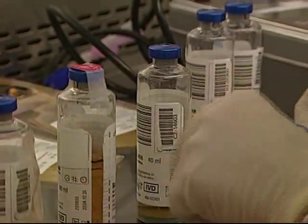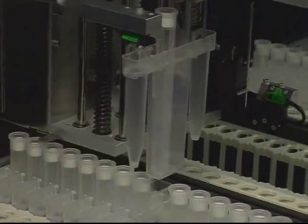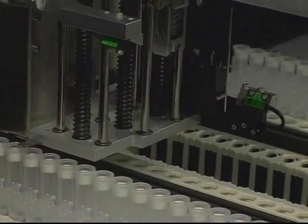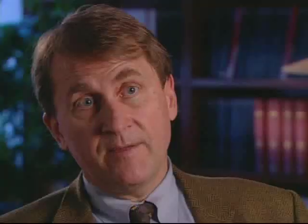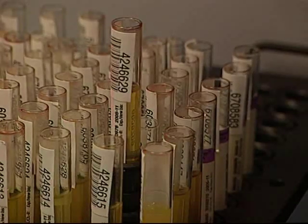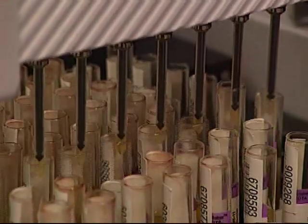We test blood today for ten different infectious agents. These group into the major viruses: the AIDS virus, HIV; a related virus that causes leukemia called the human T-leukemia virus, HTLV; and several hepatitis viruses, hepatitis B and hepatitis C. For the first time, patients were dying after getting West Nile virus from blood transfusion.